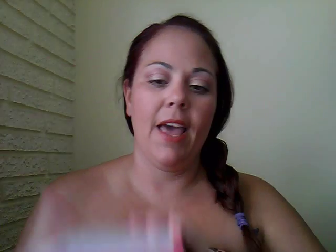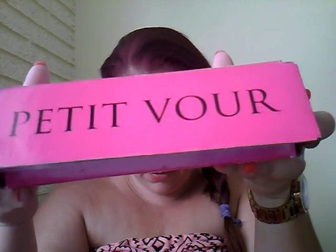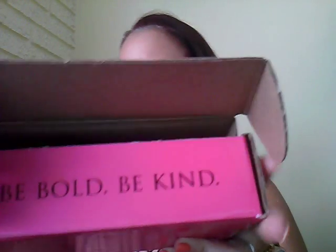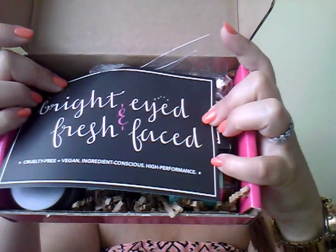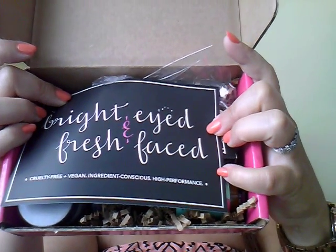Now jumping into the June box. Honestly, I forgot what's in here — I opened it when it arrived, put it away thinking I'd do the review video, and then totally forgot. As always, the Petivore box says 'Be Bold, Be Kind.' The theme for the June box was 'Bright-Eyed and Fresh-Faced.'